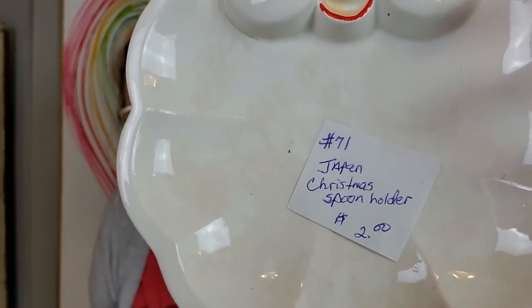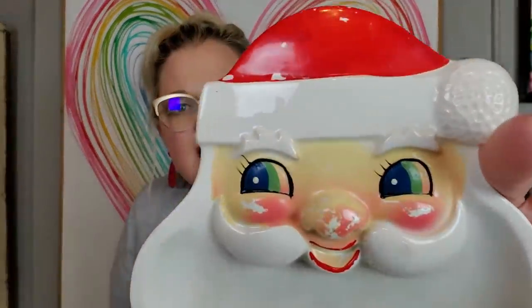Then I found this. I posted it on Instagram the day I found it. It just says Japan — Christmas spoon holder is what the tag says, and it was $2. I looked it over and it's also Holt Howard. He's got some cold paint coming off his cheek and his nose. But then I looked at the sign and it said all Christmas was 50% off. So I paid a dollar — a fricking dollar — for this Holt Howard. I about died. I'm keeping this one.